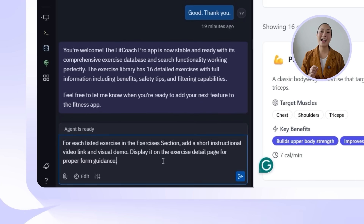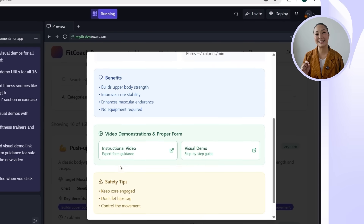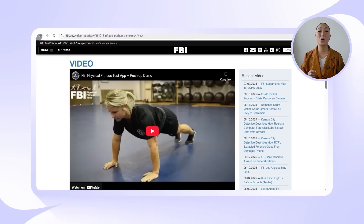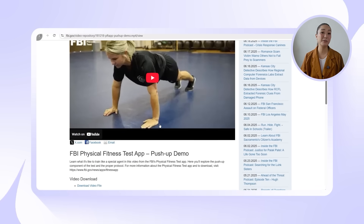The exercise library is really impressive, but we need to show users how each movement is done — adding real visual demos and expert-backed video links for proper form guidance. So let's prompt Replit: for each listed exercise in the exercises section, add a short instructional video link and visual demo, displayed on the exercise detail page for proper form guidance. Now every one of these 16 exercises includes a video demonstrations and proper form section right inside the detail modal. The links open in a new tab, and videos are all from credible fitness sources like Mayo Clinic, Men's Health, AthleanX, and Muscle and Strength.